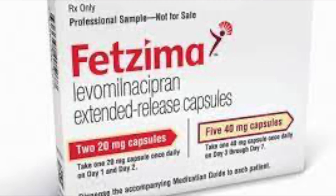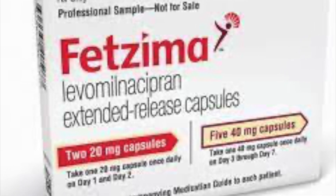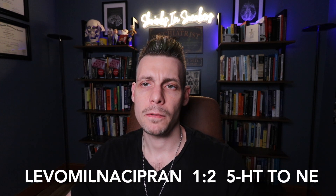Maybe the most unique of the SNRIs is levomilnacipran. This is a derivative of milnacipran, and it demonstrates a twofold greater potency for norepinephrine reuptake inhibition compared to serotonin reuptake inhibition. So there's actually a two-to-one ratio in favor of norepinephrine over serotonin reuptake.